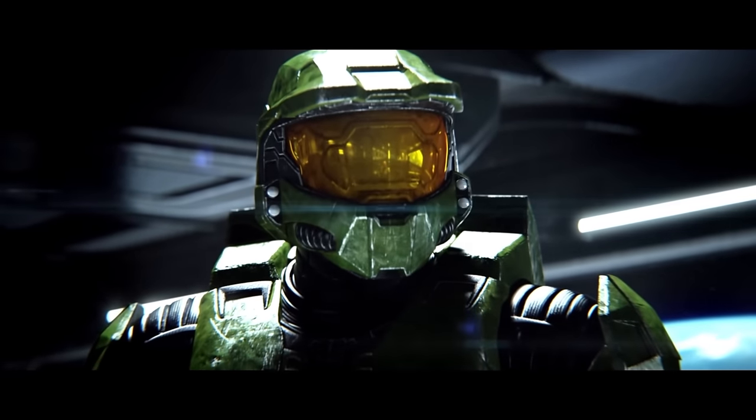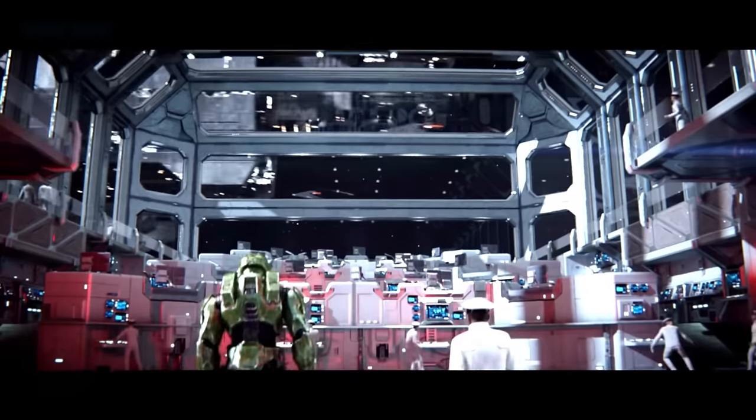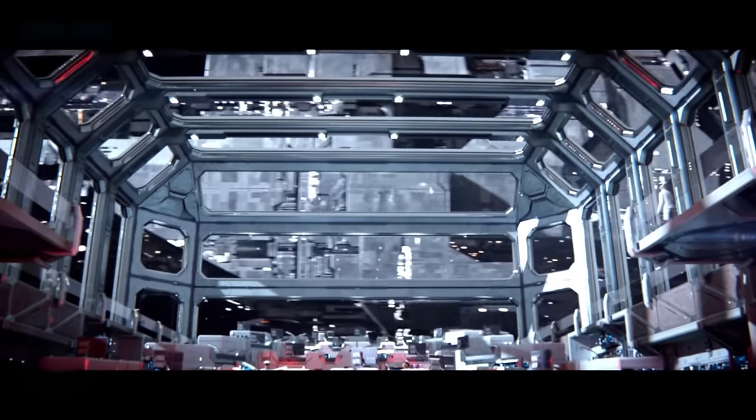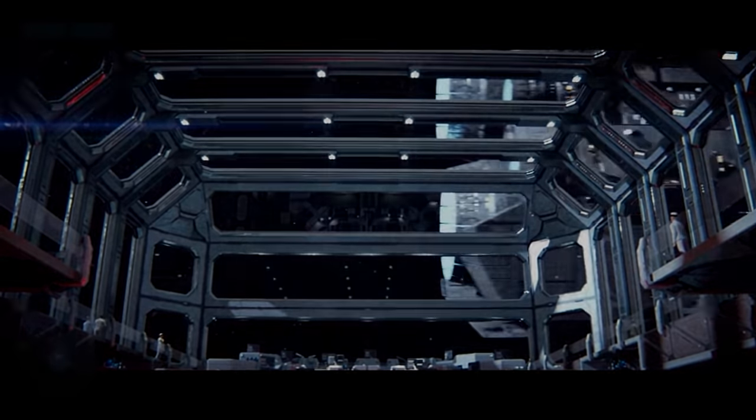Hello everybody and welcome. Whenever sci-fi shows, books, or video games turn their eyes to space, they always have an abundance of starships. Star Wars, Star Trek, The Expanse, Dead Space, and No Man's Sky. Halo is no different.